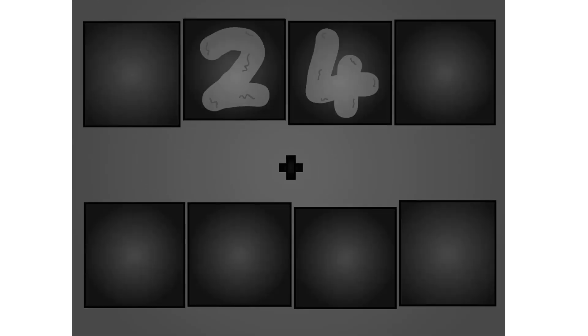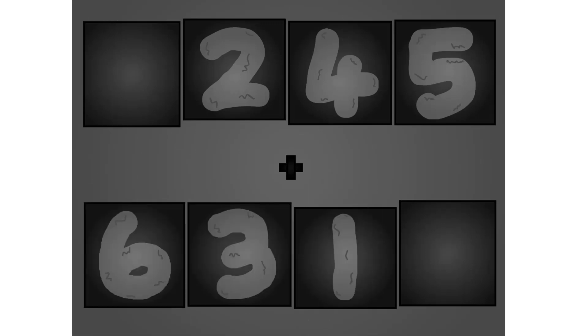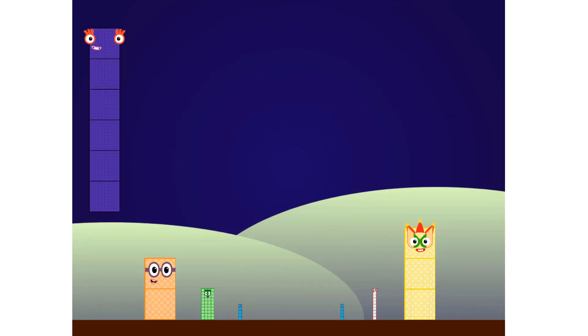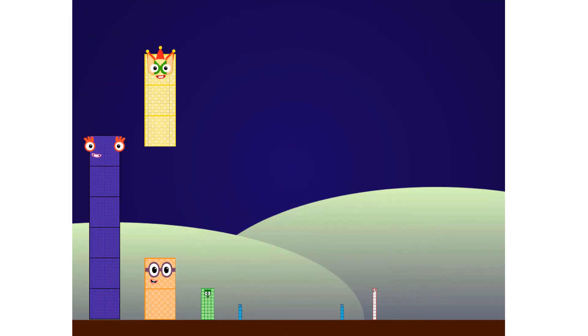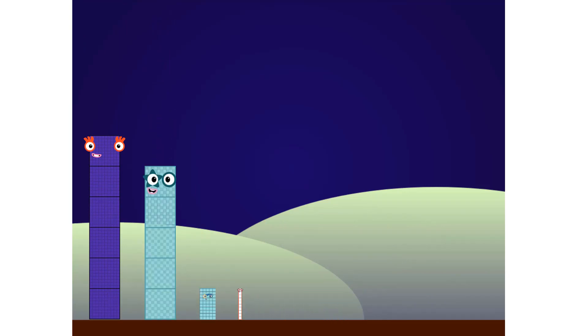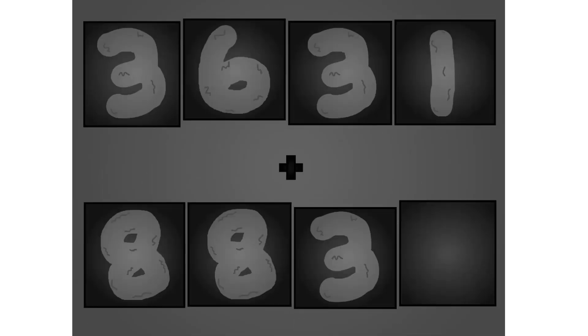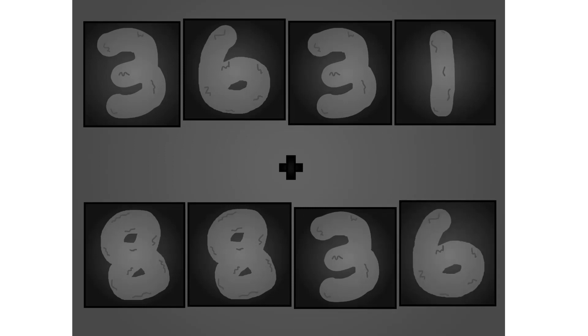0, 2, 4, 5, plus 6, 3, 1, 5. These big number blocks are going to show it off by adding.